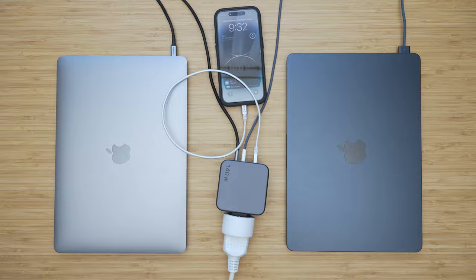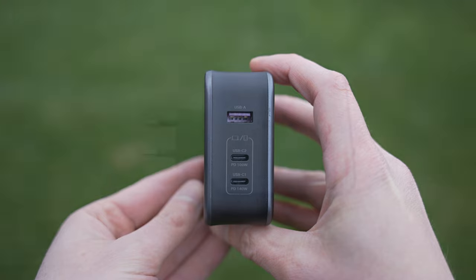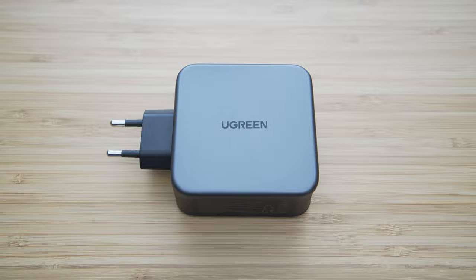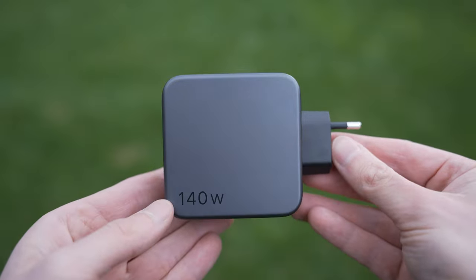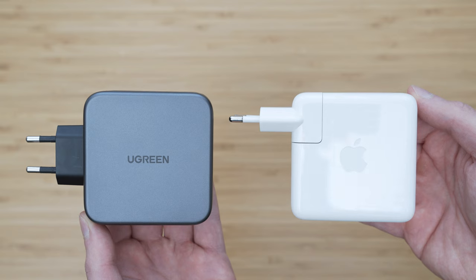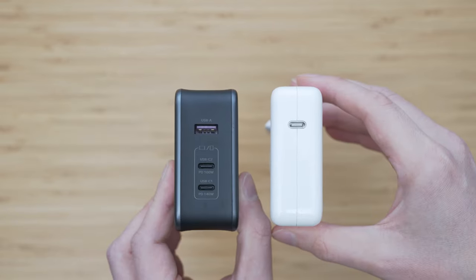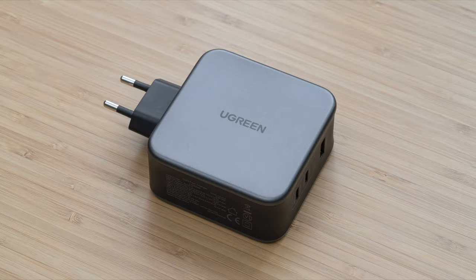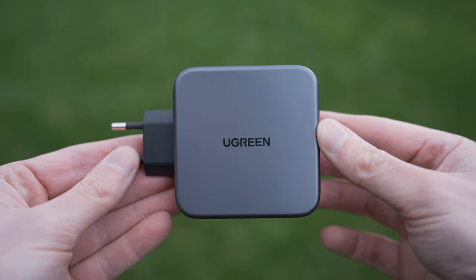The Ugreen 140W charger has two USB-C PD ports — one can output 140W and the other 100W. Both can output 65W simultaneously, which means you can charge two MacBook Airs at full power. There is also one USB-A connector that can output 22.5W. The size is very similar to the Apple 61W charger, so needless to say it provides an excellent size-to-output ratio. It is also very well made, uses a number of safety features, and considering the output it doesn't get too hot. I especially recommend this charger to MacBook Pro owners.